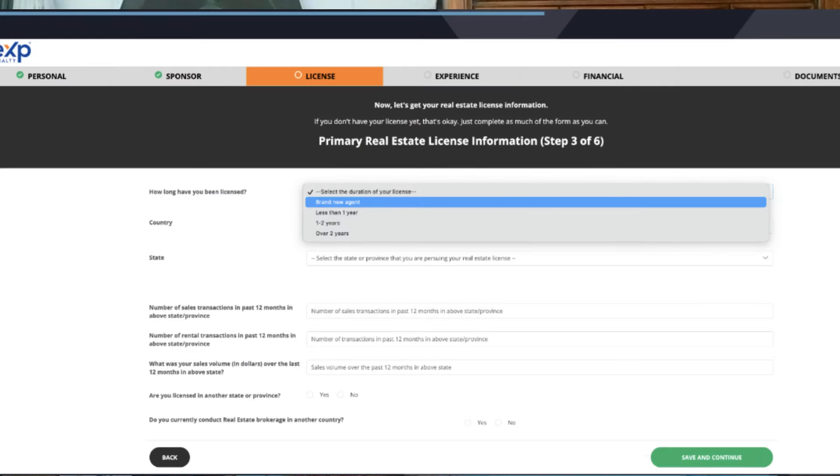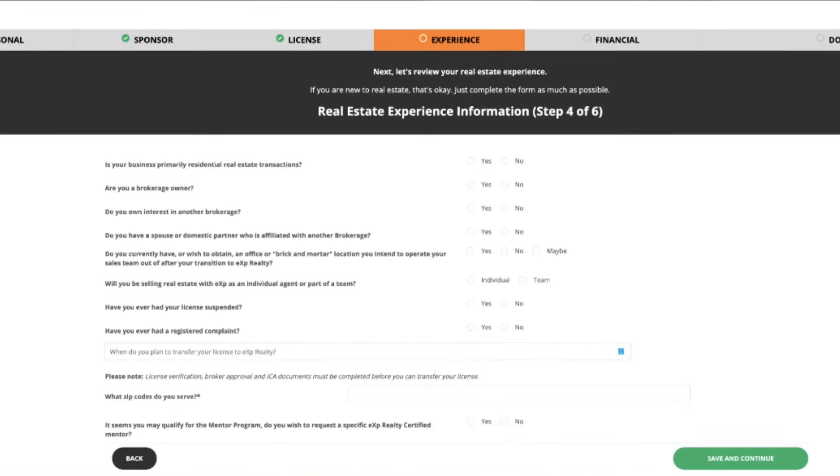Now, there will be more questions about your experience level, your financial information so eXp can get you paid, and you can pay your monthly $85 fee, and other to-be-expected information when applying as an agent. Once you've submitted your application, it'll be reviewed by eXp Realty, and if your application is approved, you'll be notified by email.